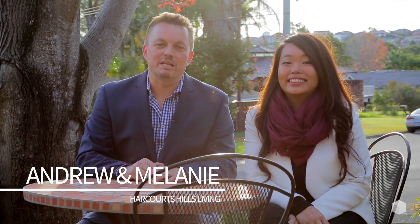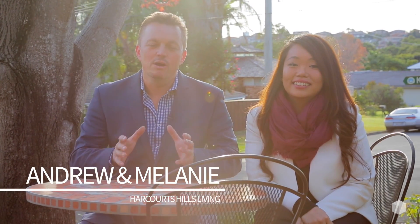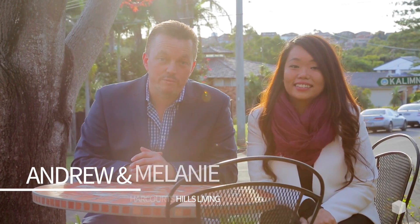Hi, I'm Andrew Drain and this is Melanie Munn from Harcourt Seals Living. Today we want to welcome you to 84 Kiliman Drive in Borkham Hills — a home that is drenched in character, offering a warm open fireplace for those chilly winter nights and a dazzling in-ground pool for those warm summer days.